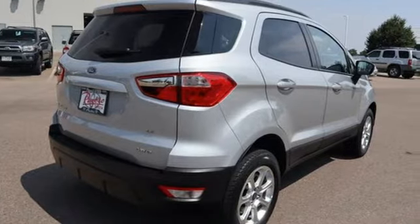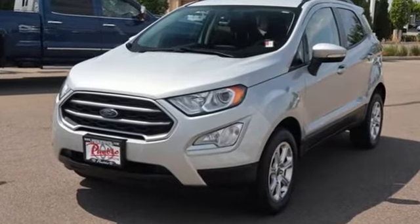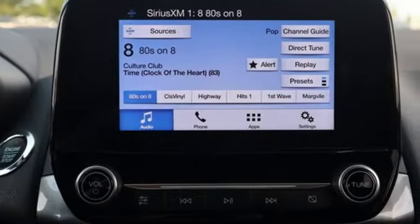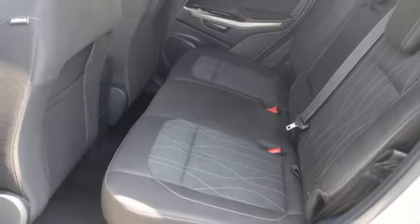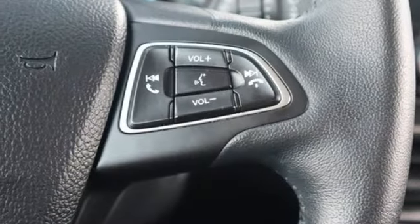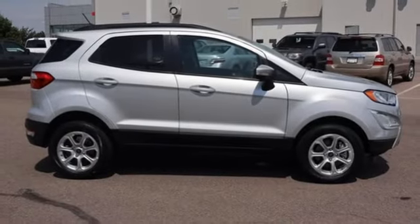Inline four-cylinder engine. Front heated bucket seats. Streaming audio. Rear parking sensors. Leather steering wheel. Bluetooth. Voice activation. Express open sliding and tilting sunroof. Selective service internet access. And AppLink, Apple CarPlay, and Android Auto. Driving is believing.